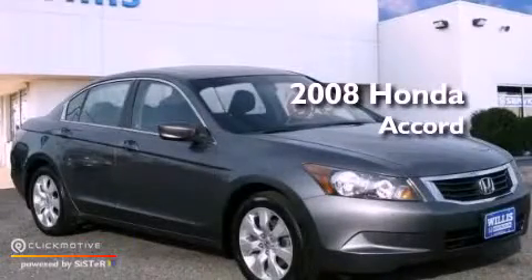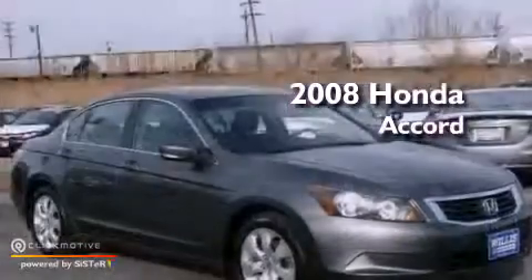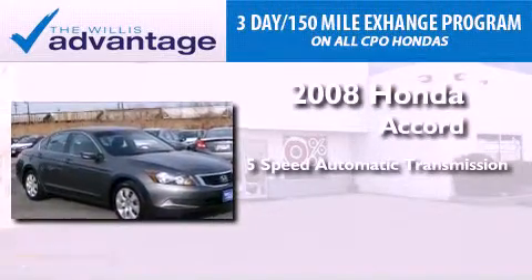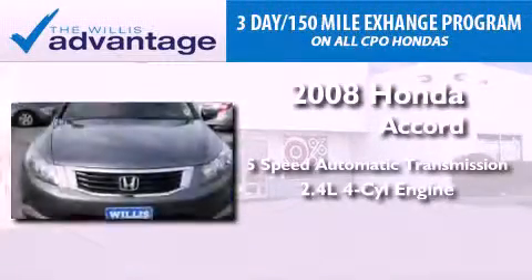This is a certified pre-owned 2008 Honda Accord. This vehicle has seating for five adults and an inline four-cylinder engine.